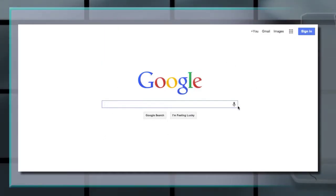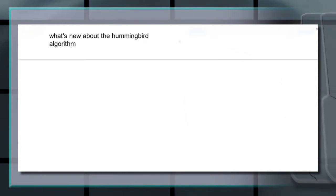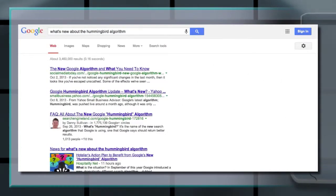The Hummingbird overhaul shifts the focus from keywords to key questions. With the increasing use of mobile devices, people have started to verbalize their searches in the form of questions instead of typing keywords. Mimicking this trend, Hummingbird focuses on the technique of conversational searches.